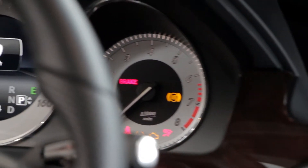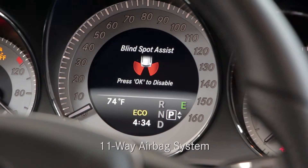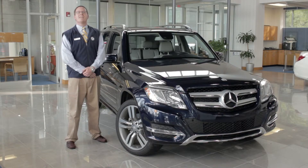Ensure your safe arrival to any destination with a number of safety features found on the 2015 Mercedes-Benz GLK Class, including an 11-way airbag system, available blind spot detection, and a rear-view camera. Come see it today. Innovation is nothing new. Mercedes-Benz of Cary.